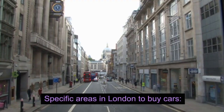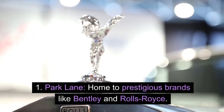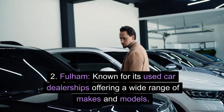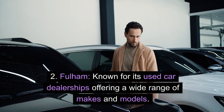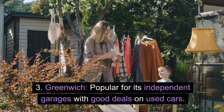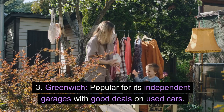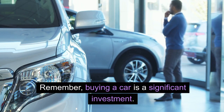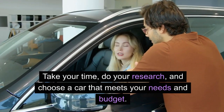Specific areas in London to buy cars. 1. Park Lane — home to prestigious brands like Bentley and Rolls-Royce. 2. Fulham — known for its used car dealerships offering a wide range of makes and models. 3. Greenwich — popular for its independent garages with good deals on used cars. Remember, buying a car is a significant investment — take your time, do your research, and choose a car that meets your needs and budget.